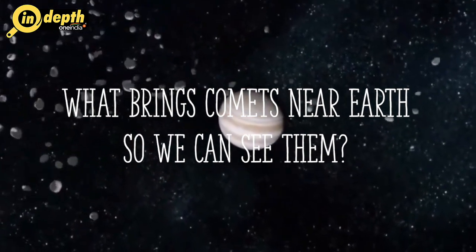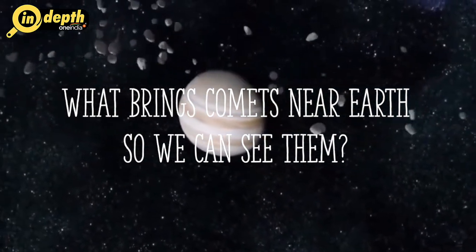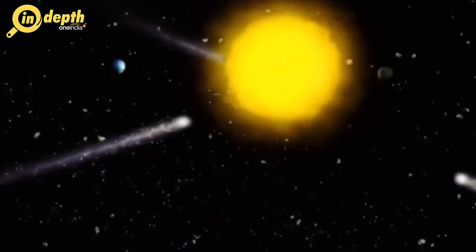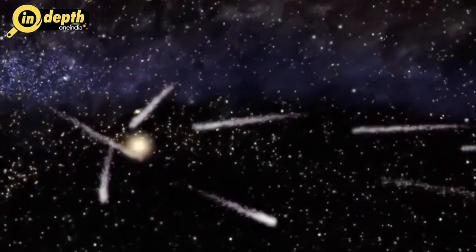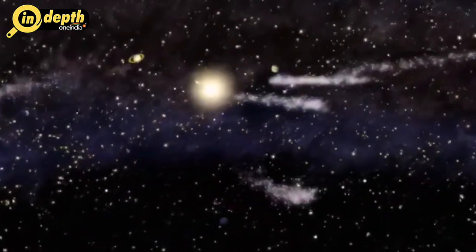The gravity of a planet or a star can pull comets from their homes in the Kuiper Belt or Oort Cloud. This tug can redirect a comet toward the Sun. The paths of these redirected comets look like long-stretched ovals. As the comet is pulled faster and faster toward the Sun, it swings around behind the Sun, then heads back toward where it came from.